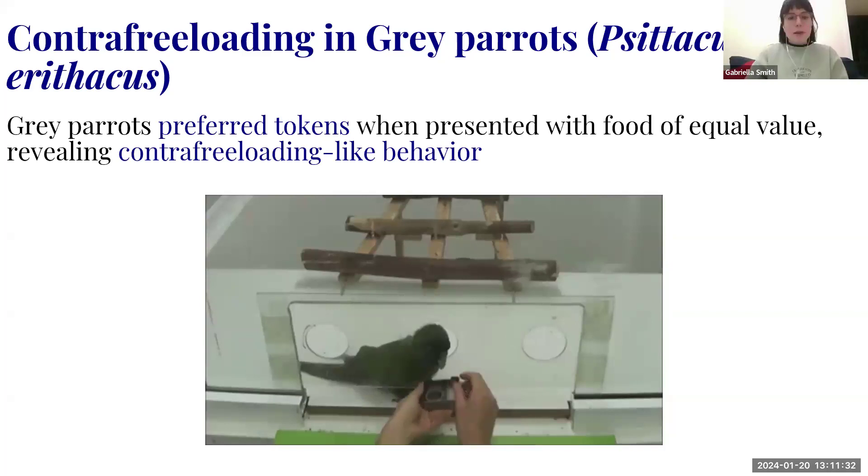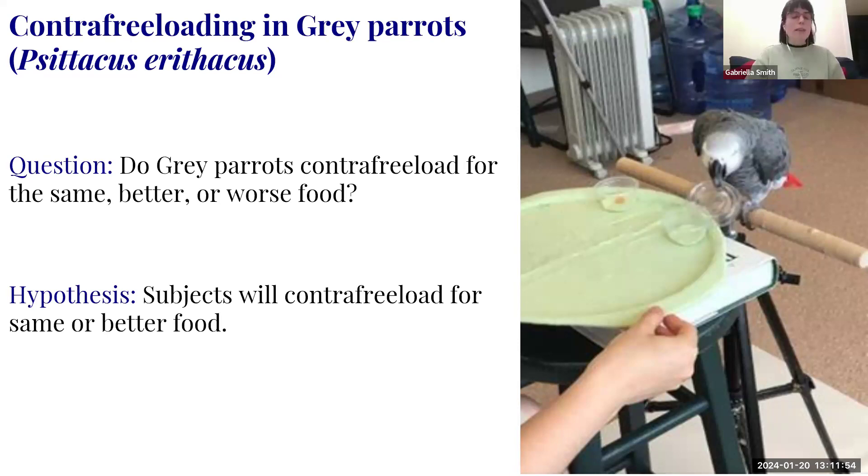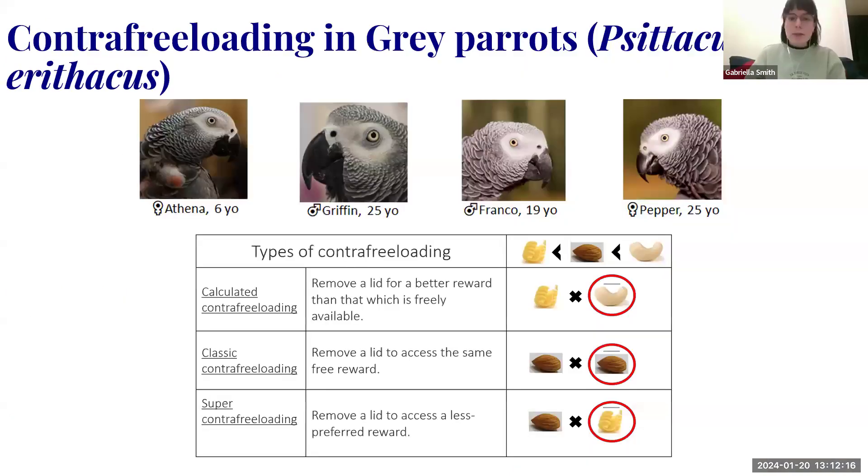Our question: do gray parrots contrafreeload for same, better, or worse food? We expanded beyond classic contrafreeloading, inspired by the token paper, to compare foods of different values. The hypothesis was they will contrafreeload, more likely for same or better food — we'd be very surprised if they did it for worse food. The behavior would be expressed as opening cups. Subjects for Experiment 1 were Athena, Griffin, Pepper, and Franco.